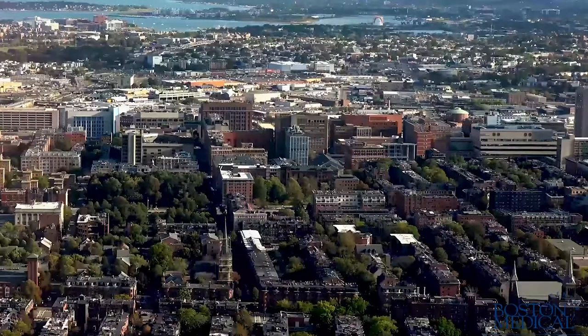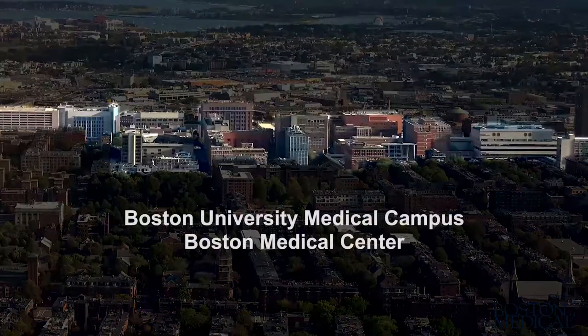Boston Medical Center itself is right in the historic South End District. Some beautiful Brownstone architecture, great restaurants. I really think Boston is the epicenter of American education and healthcare.